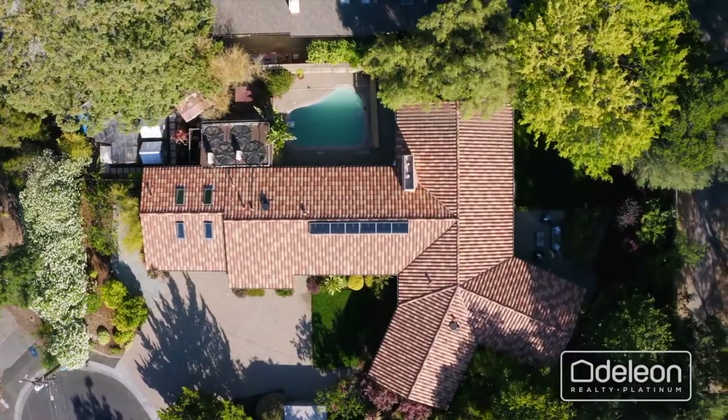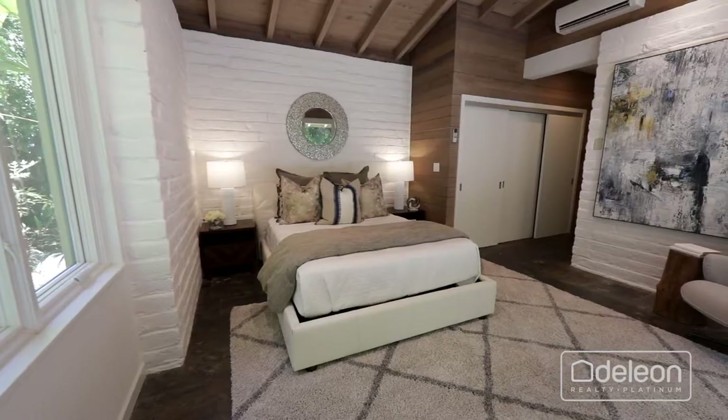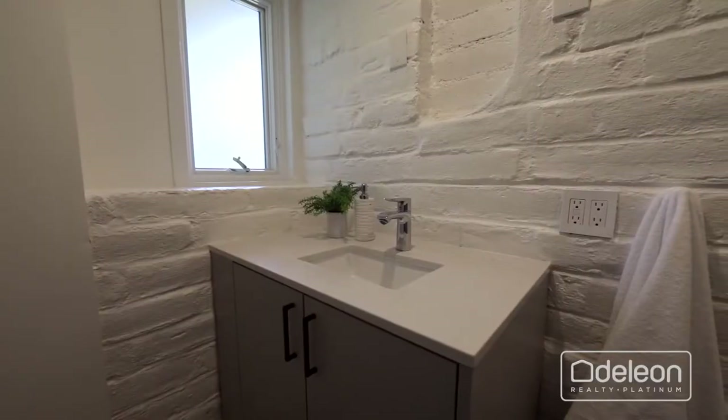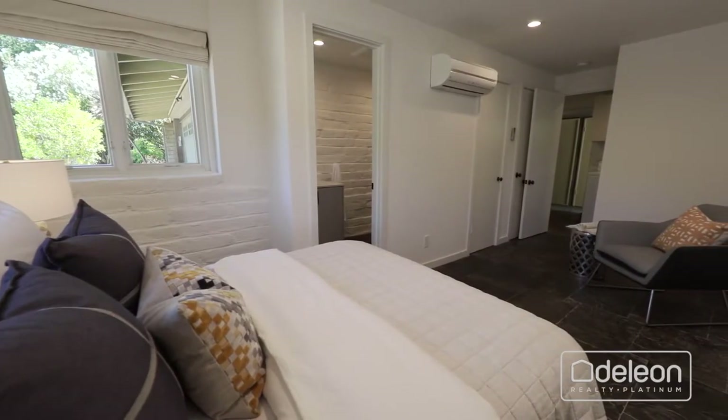An incredible lot of over four-tenths of an acre in the sought-after Barron Park neighborhood sets the stage for this brilliantly updated four-bedroom, five-bathroom home totaling over 2,800 square feet, including detached guest quarters.